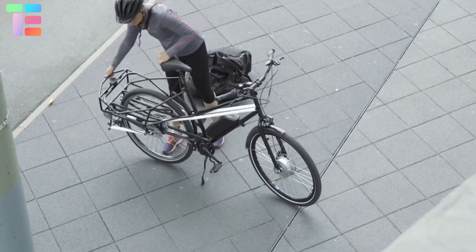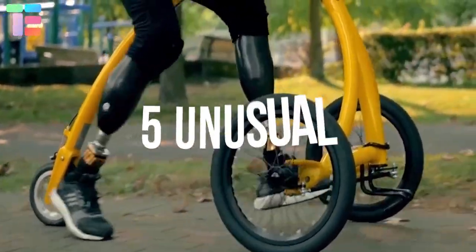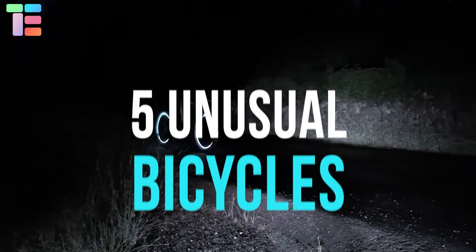In this video we will show you the top five unusual bicycles which are really fantastic.